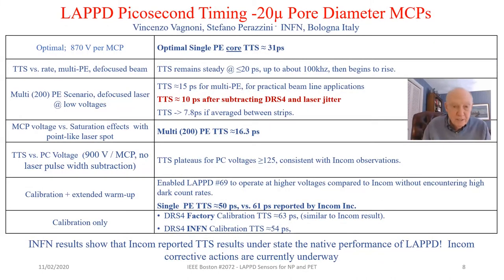As a summary, the INFN results show that the INCOM-reported transit time spread understates the native performance of LAPPD. Corrective actions are currently underway at INCOM. The key takeaways are: depending on application and operating set points, timing ranges from 50 picoseconds for single photoelectrons, down to 16.3 picoseconds for multi-photoelectrons, and under certain low-voltage conditions, 10 picoseconds.